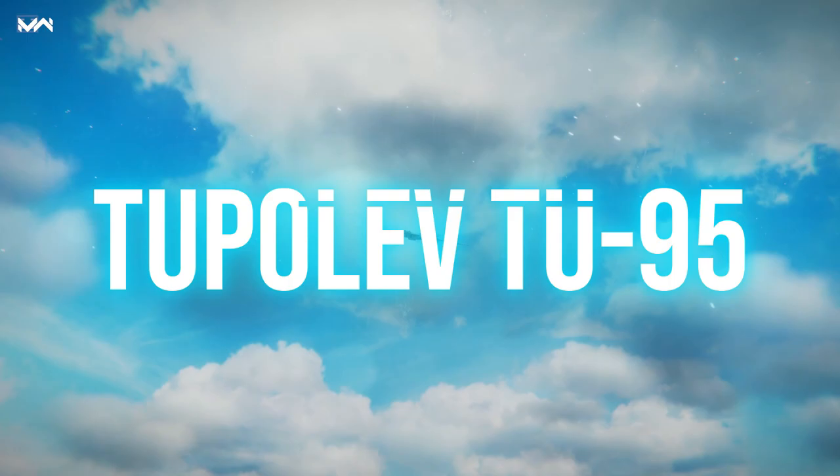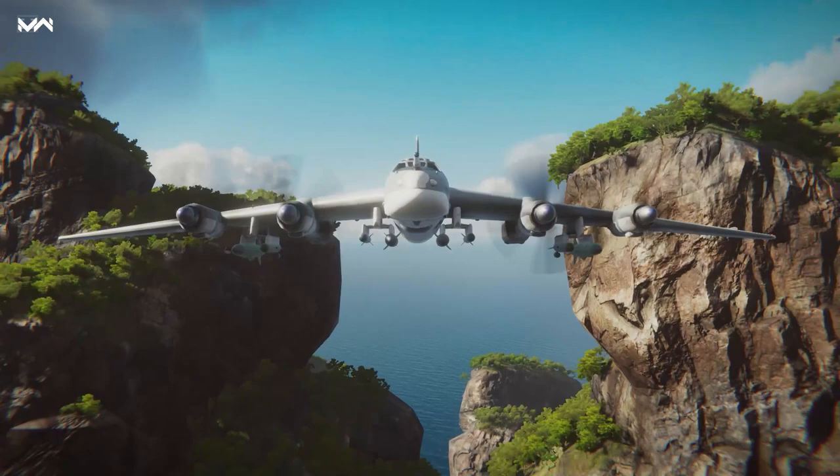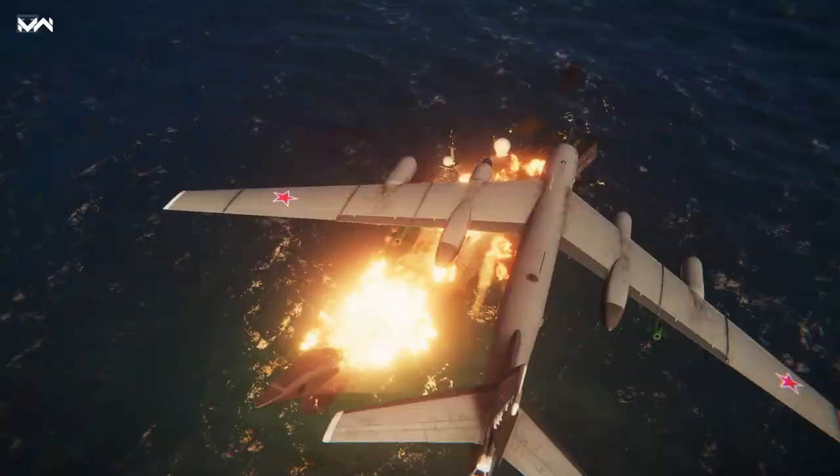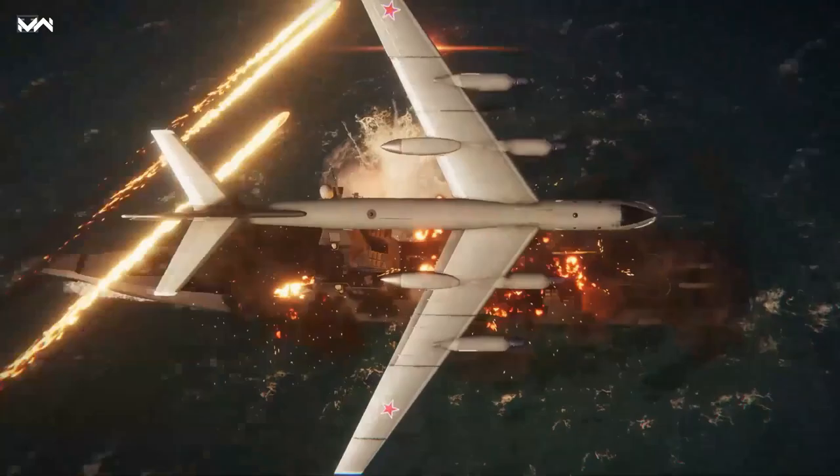The Tupolev Tu-95: an aircraft that was way ahead of its time. Today we'll find out what makes this giant so famous, examine its weaponry, and have a look at it in battle.